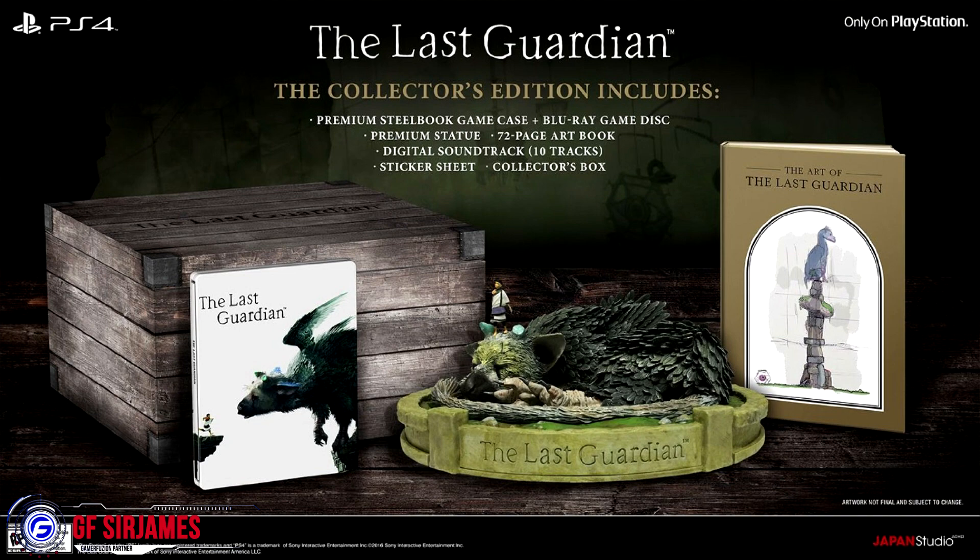It consists of the following items: you will be getting your copy of the game, which is a PlayStation 4 exclusive, a premium steelbook case, a premium statue — which unfortunately on both GameStop and Amazon they didn't list the size of the statue, but based off this image we can get a clear idea — and a 72-page art book, which for a game like this I would expect there to be a lot of art.